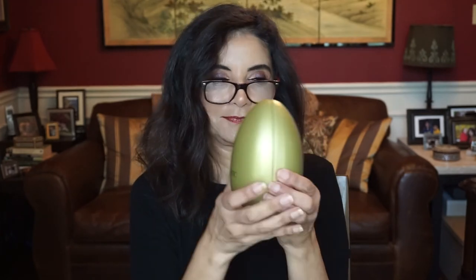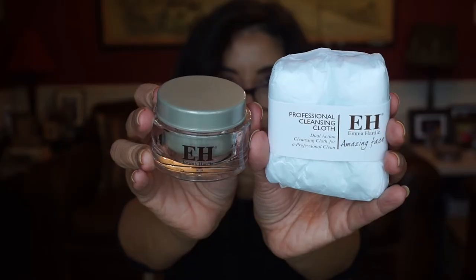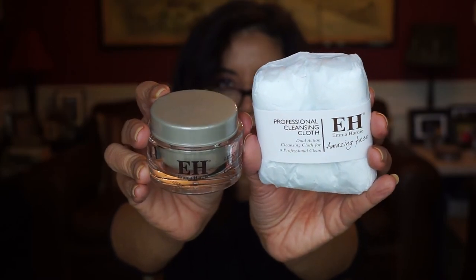And the last egg — the golden egg. Two items in this egg. This is Emma Hardy, which I've heard good stuff about this brand, especially from Monica. Thank you, Monica, for telling us about this egg. This is a cleansing balm and the cleansing cloth. I really love cleansing balms — I think that's the best way to take off makeup. It smells clean. Oh, I can't wait to try this. And I do love that it comes with a cleansing cloth — that's very important.